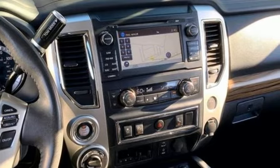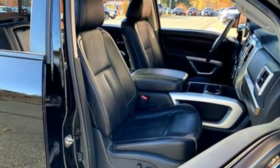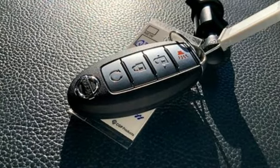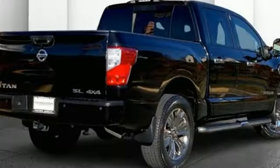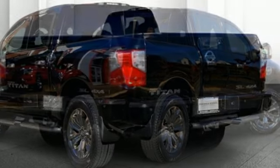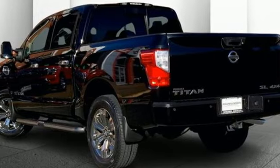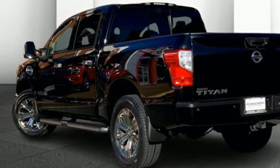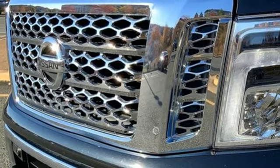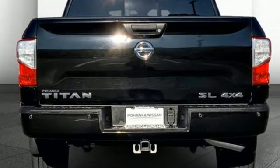A great vehicle is comprised of great features like these: Endurance engine, four-wheel drive, automatic transmission, trailer hitch receiver, Bluetooth wireless audio streaming, memory exterior door mirror settings, front heated leather bucket seats, active grille shutters, electronic shift on the fly, auto dimming rearview mirror and integrated navigation system with voice activation.